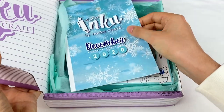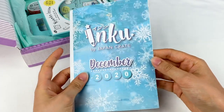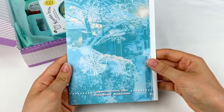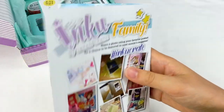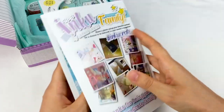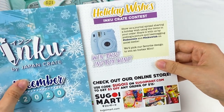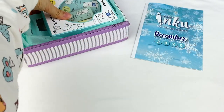So we have the information booklet on the top here. It says December 2020, and then there is their social media on the back. We have some pictures of the crates from previous months, and then on this side there's some information about their contest and Sugoi Mart. So let's grab the first item out of the box.